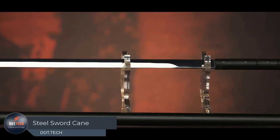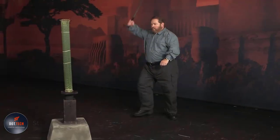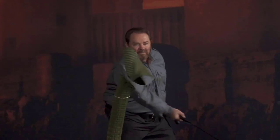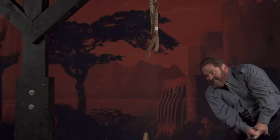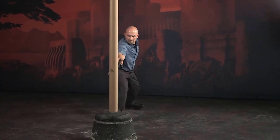A person leaning on a walking cane might not strike you as a threat — in fact, they often appear vulnerable. However, appearances can deceive. Concealed within that seemingly innocuous cane is a hidden 25-inch carbon steel blade. This unassuming tool transforms into a safeguard at a moment's notice, encased within a sturdy black aluminum shaft.